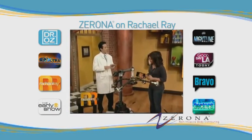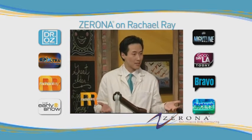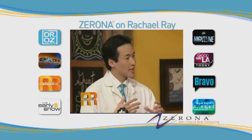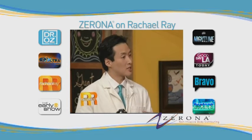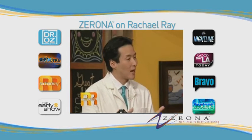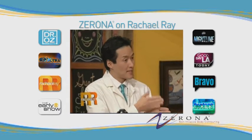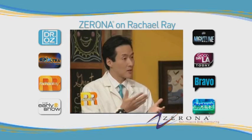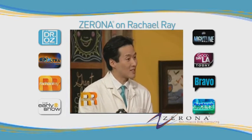Now this is the Xerona laser, and this achieves what we consider to be the holy grail of plastic surgery. This machine utilizes five low-light lasers. The lasers have actually been studied and found histologically to cause the fat cells in the body to release their fatty contents into the space between the cells. If you stack these treatments every other day for approximately two weeks, people can lose about three to four inches on average, and some people have even lost up to eight to nine inches.